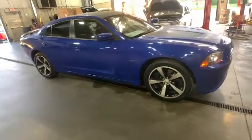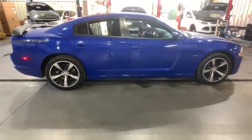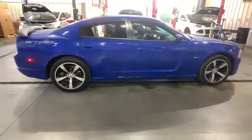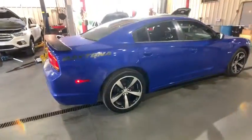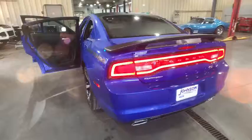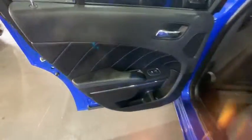The 2013 Dodge Charger injects some versatility, comfort, and sophistication into your muscle. The Charger is a powerful sedan that excites at every turn. Peace of mind comes standard with Charger's 5-star government front and side impact crash test rating. This vehicle has less than 45,000 miles.